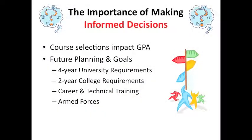Why is this so important? Well, it probably goes without saying that the courses you choose to take and the grades you receive can have a major impact on what options you pursue after high school. Whether you plan to attend college, technical training, or join the armed forces, your high school curriculum and GPA can and will influence those decisions.